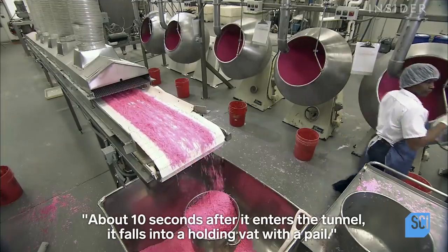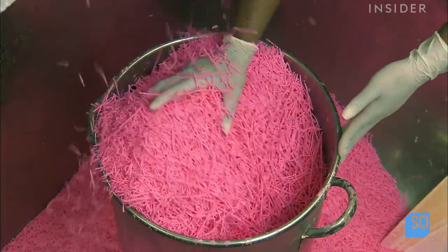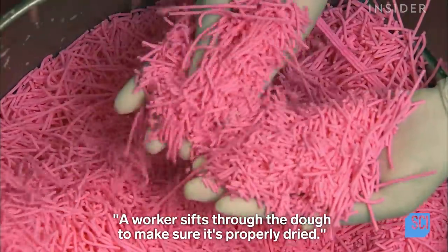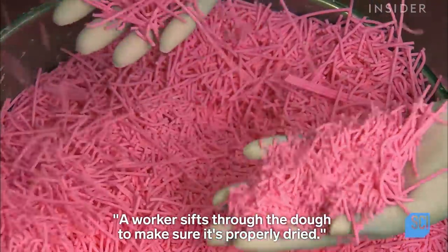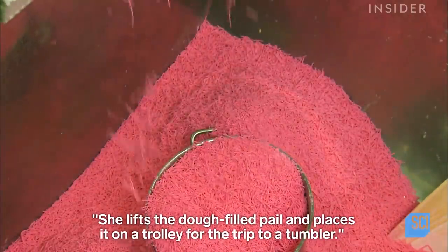About 10 seconds after it enters the tunnel, it falls into a holding vat with a pail. A worker sifts through the dough to make sure it's properly dried, then lifts the dough-filled pail and places it on a trolley for the trip to a tumbler.